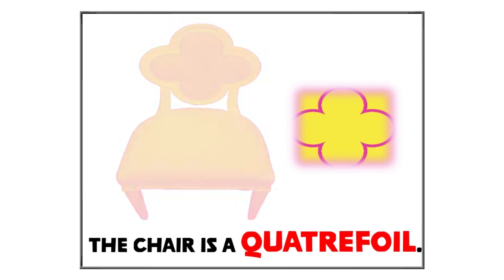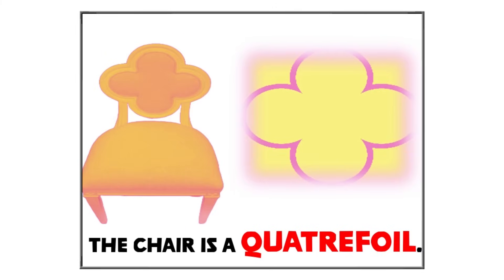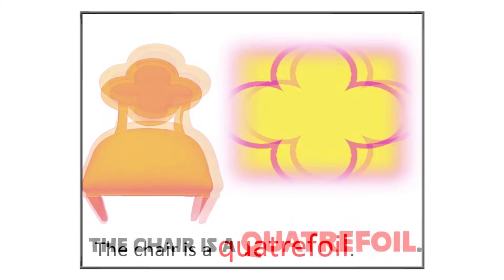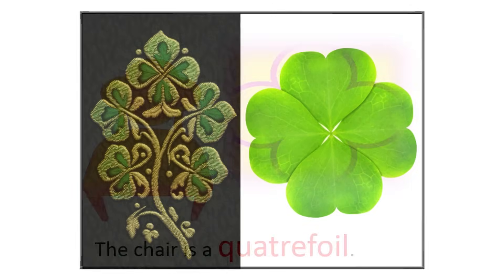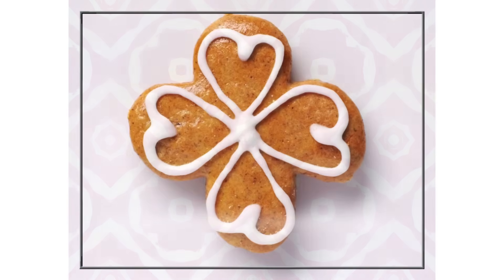Most chairs are squares or rectangles, but we can imagine a special design called a quattrofoil. A quattrofoil is like a shape with four rounded parts that look like petals around a middle point. Even though our chair might not have this shape, it's fun to think about different designs and patterns. Perhaps we see quattrofoil shapes in patterns on fabrics, decorations, or even some types of cookies. We can cut out shapes with different designs.